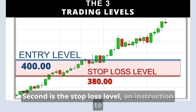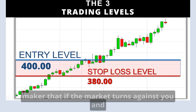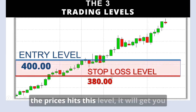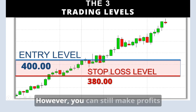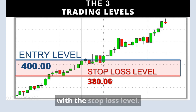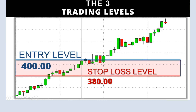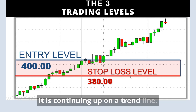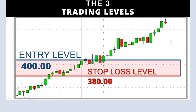Second is the stop loss level — an instruction to the market maker or broker that tells the market maker that if the market turns against you and the price hits this level, it will get you out because it's going against your trading strategy. However, you can still make profits with a stop loss level. The market moves up in my favor and because it is continuing up on a trend line, I move the stop loss up so that if the market turns against us, we bank a profit.